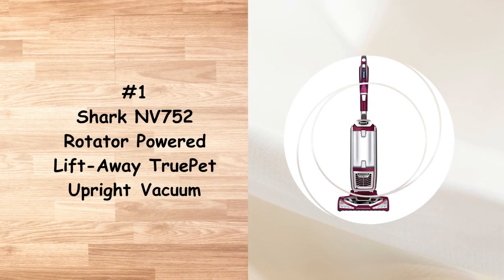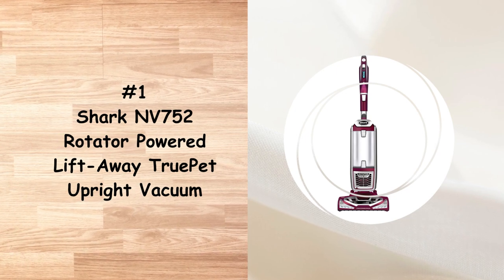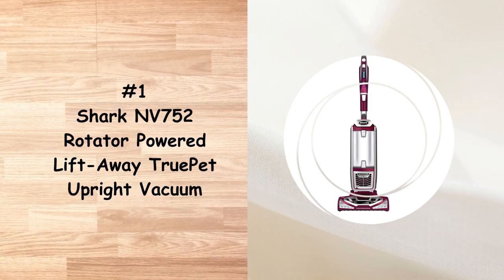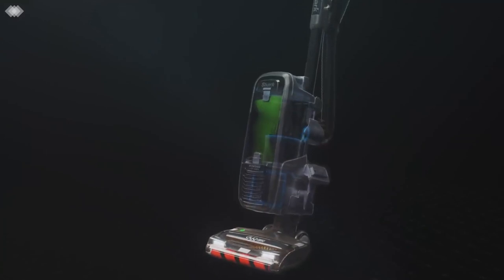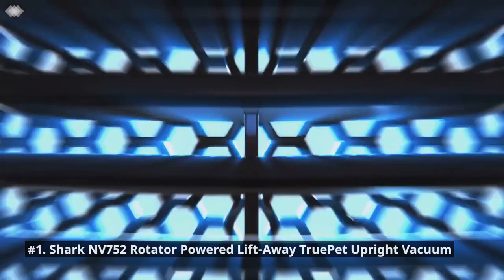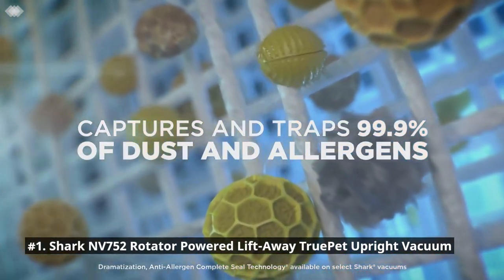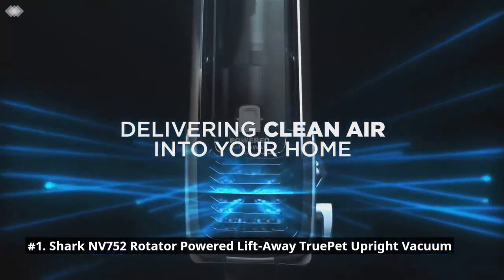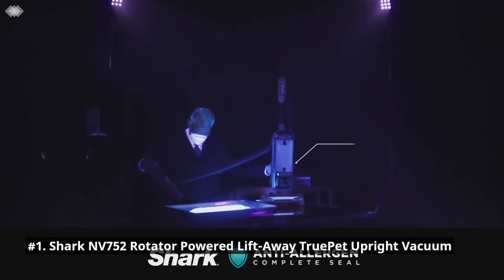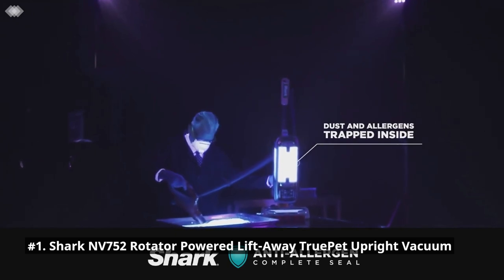At the top of our list, we have the Shark Nevada 752 Rotator Powered Lift-Away True Pet Upright Vacuum. Two-in-one powered lift-away technology allows you to lift the pod away to deep clean hard-to-reach areas like under furniture, while the powered brush roll keeps spinning. The advanced swivel steering helps you easily maneuver your vacuum to get in and out of tight spaces, in corners, around furniture, and more.